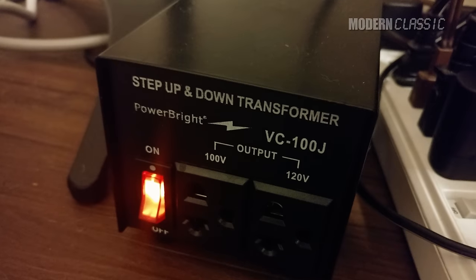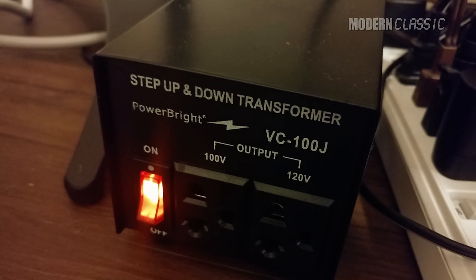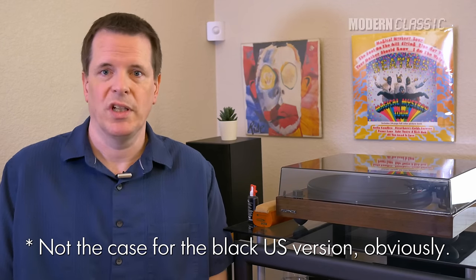One other thing about the two Japanese turntables in this test: there are a few Japanese turntables that are made for either 100 or 120 volt operation, but these are not among them. That means I had to buy a step-down transformer, which isn't a huge deal, but it's just something to point out in case any of my viewers decide to go the Japanese route. If you don't want to do this, you can try looking at a picture of the label on the back of a given SL1200 to see if it supports both voltages — some of them do. The DP-300F, unfortunately, as far as I know, is 100 volt only, so you'll always need a transformer.